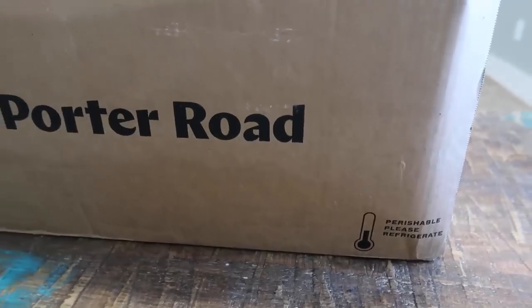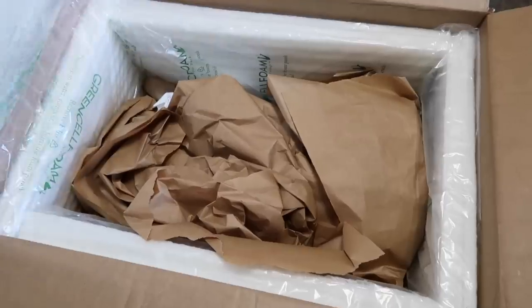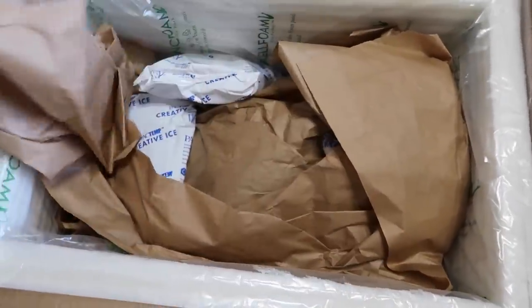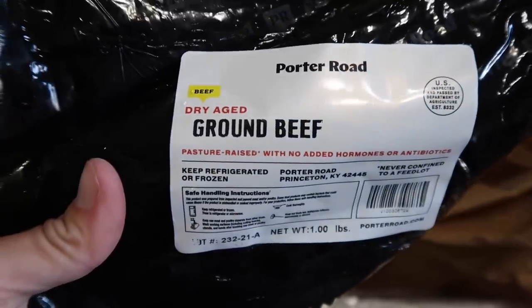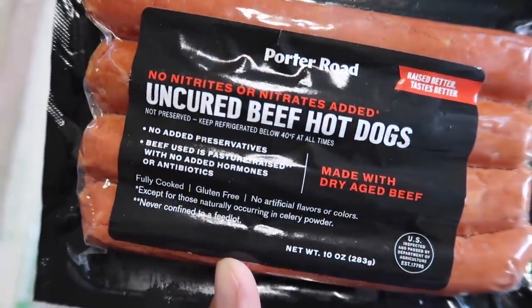Huge thanks to Porter Road who is our sponsor today. They provided all of the meat I'll be using in today's video. Porter Road is an online butcher shop that delivers their product directly to your house. You can choose from an impressive variety of dry-aged beef, pork, chicken, and lamb, including really rare butcher cuts. I live in a really small town — I don't have a butcher anywhere near me and most of my grocery stores don't even have a butcher counter.